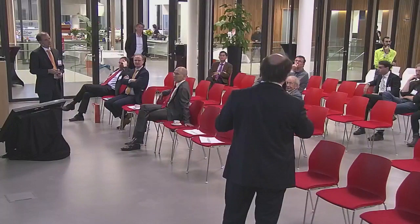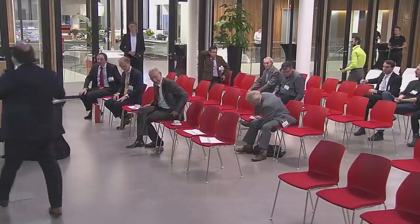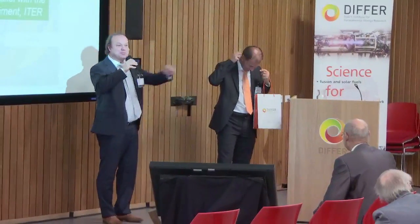Thank you very much to Ambrogio for this excellent talk.